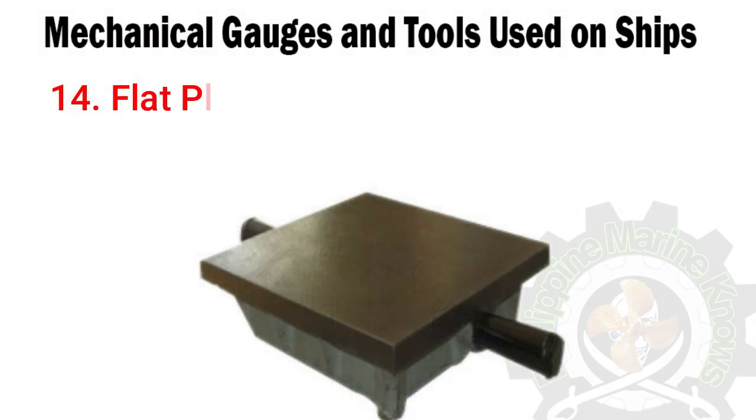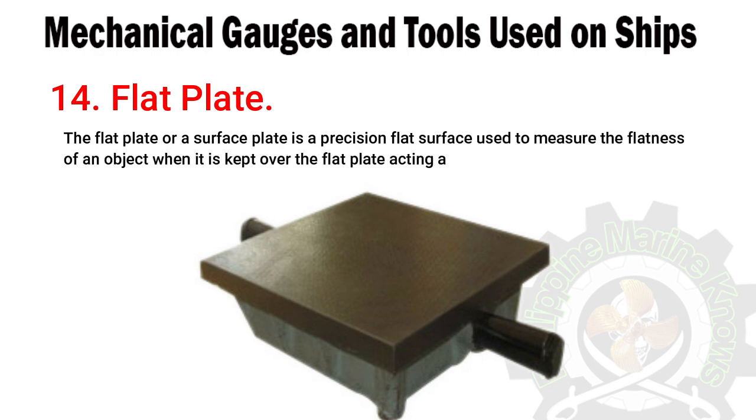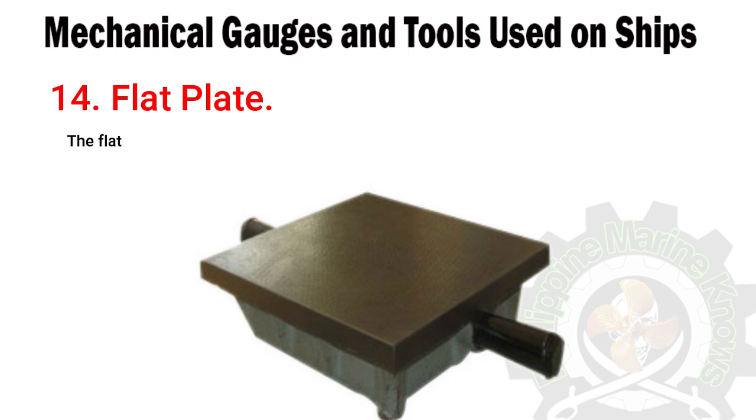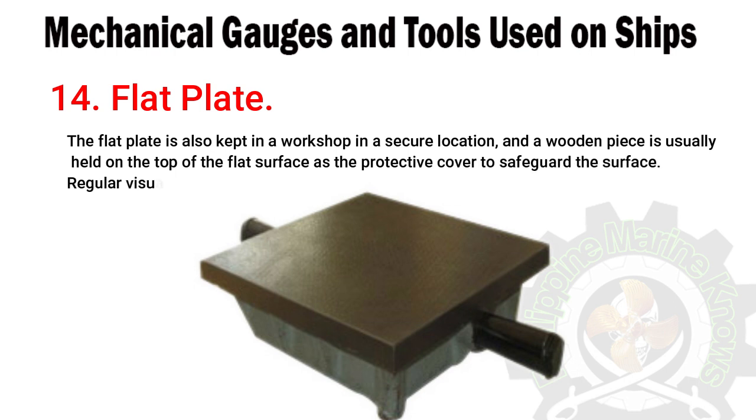Number fourteen: flat plate. The flat plate, or surface plate, is a precision flat surface used to measure the flatness of an object when the object is placed over it, acting as a reference. The flat plate is kept in a workshop in a secure location, and a wooden piece is usually placed on top of the flat surface as a protective cover. Regular visual inspection and calibration need to be done to check for wear and scoring on the surface.